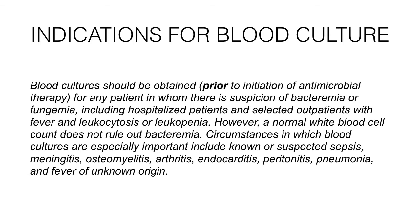Circumstances in which blood cultures are especially important include known or suspected sepsis, meningitis, osteomyelitis, arthritis, endocarditis, peritonitis, pneumonia, and fever of unknown origin.